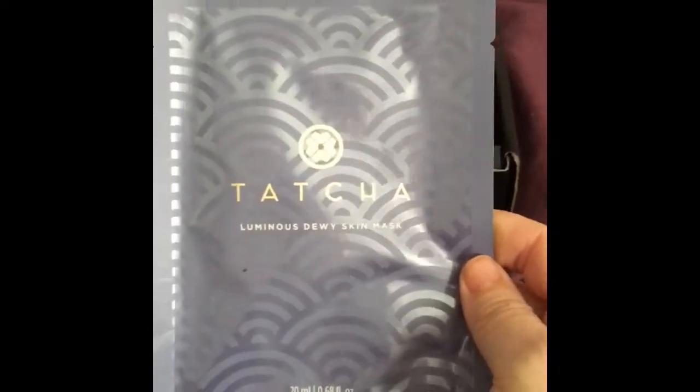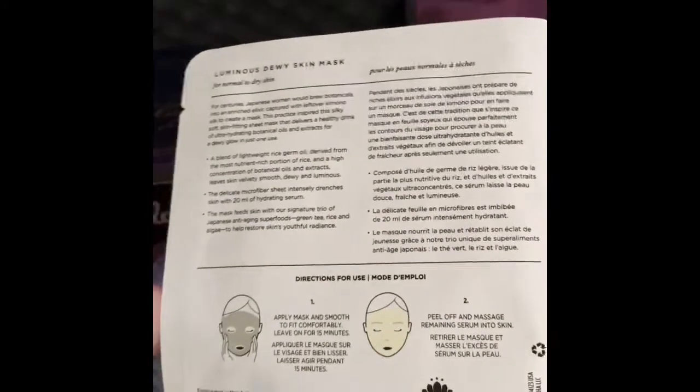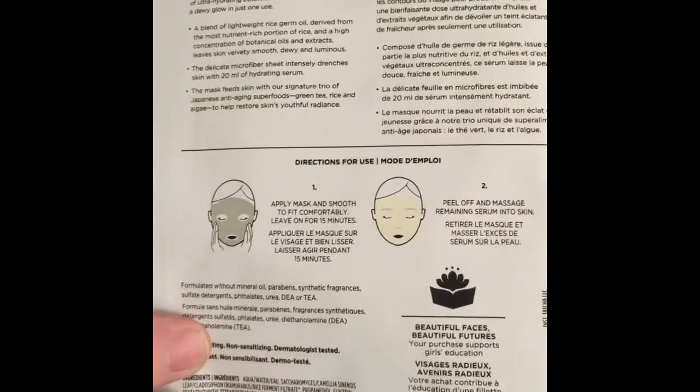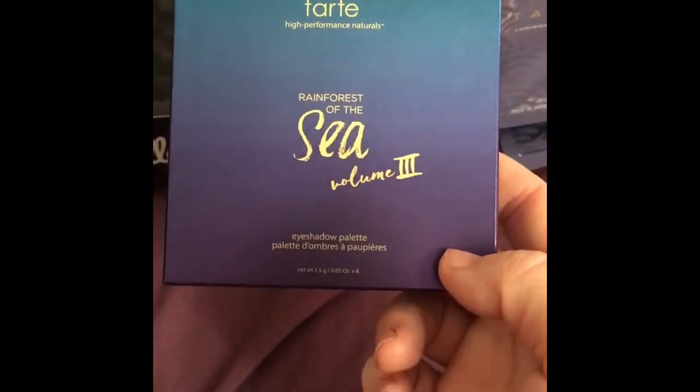Then we got two of these Tatcha Luminous Dewy Skin Masks. I assumed it might be a Korean brand, but it's in English and French — English on this side and French on this side — so maybe it's not a Korean brand. I know that these are really expensive. And then the last thing we got is this Tarte Rainforest of the Sea Volume 3 Eyeshadow Palette. So that's everything I got in my box.